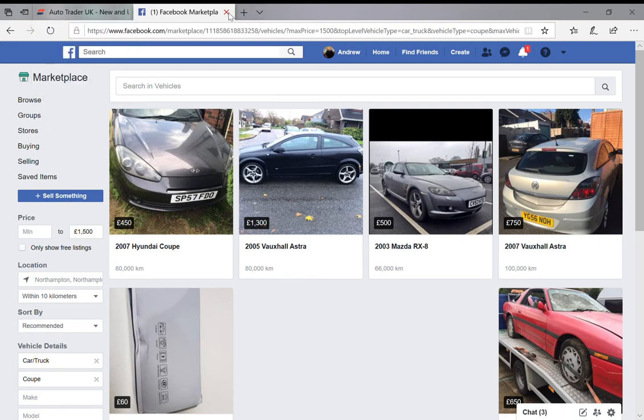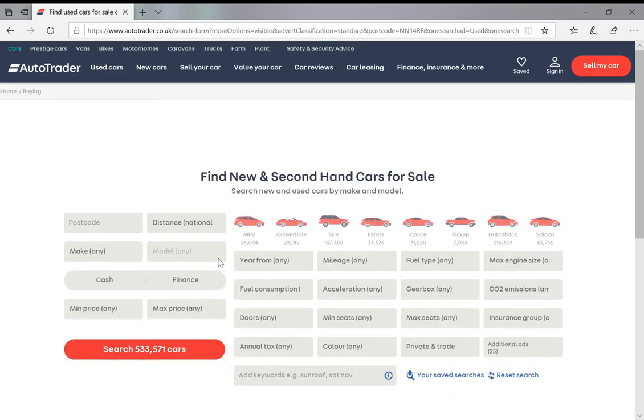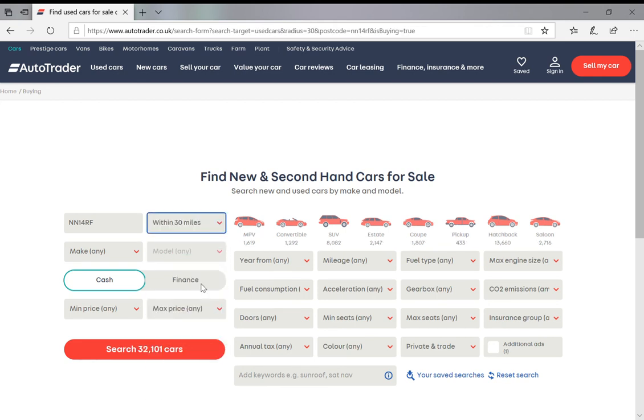I'd urge you to have a look at Facebook Marketplace on the app because the search capability seems better there than on the laptop. Then there's AutoTrader, which I use quite a lot — you can get an app for this and it's pretty powerful. What I tend to do is hit 'More Options'. The difference with AutoTrader is probably many more dealers and much fewer privately listed cars, because it costs quite a bit to list here. You've got your postcode, distance — say 30 miles — and you can choose by make and model.